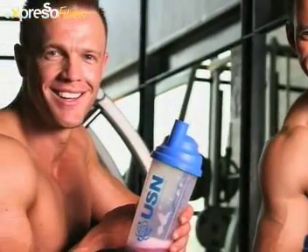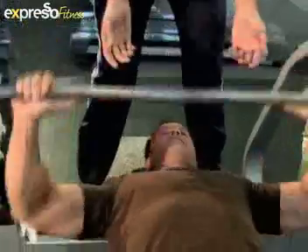Crave major league muscles? USN ambassador and personal trainer Warren Harmeshazen believes knowledge is power when it comes to fitness and training.